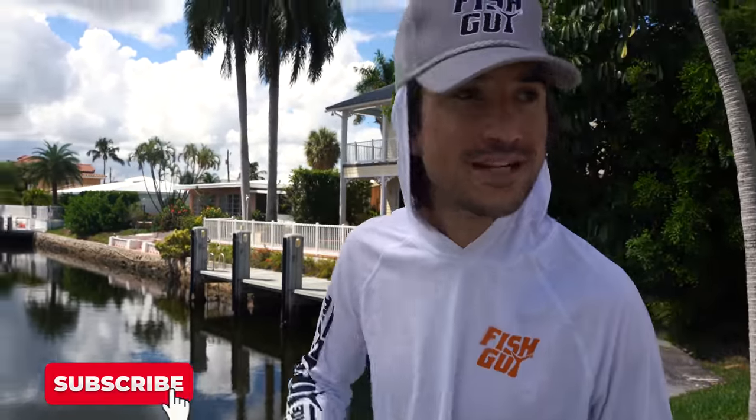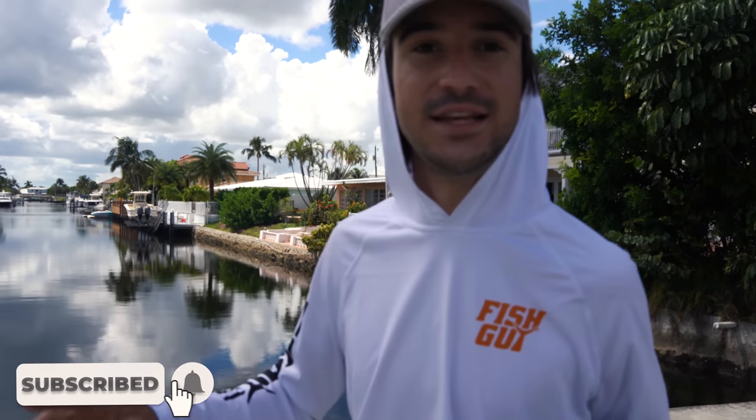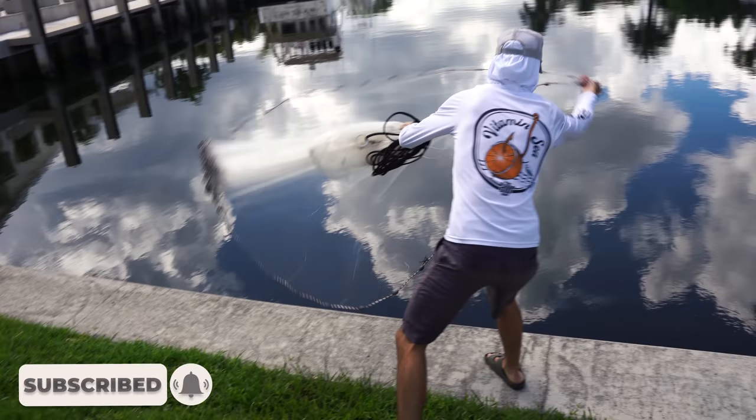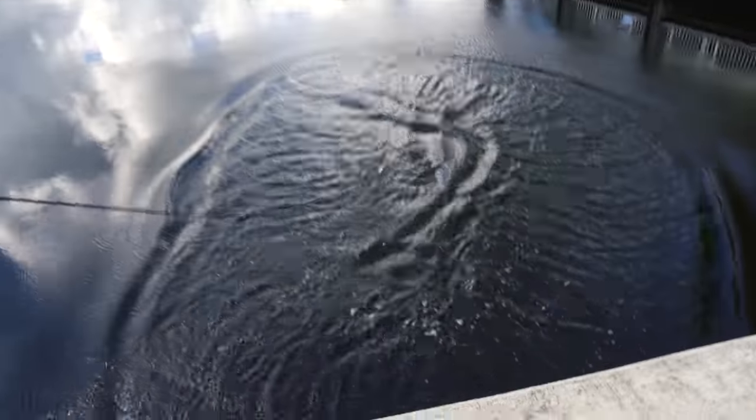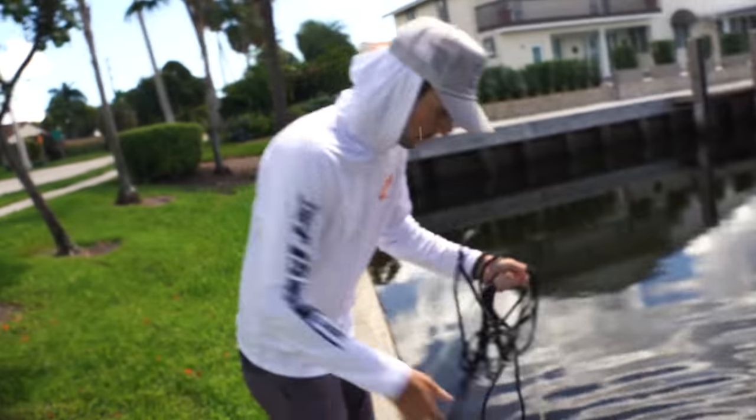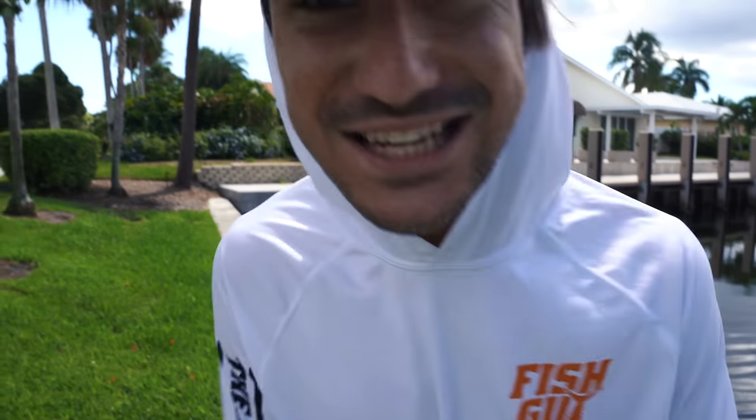These mullet that we've been searching for tirelessly are finally right here and these puppies are big. I'm talking big horse mullet that these fish are gonna destroy. We had to have gotten them — yes we got them, we caught them! We need a bucket. You want to talk about beef fish, ladies and gents? That's how you do it.